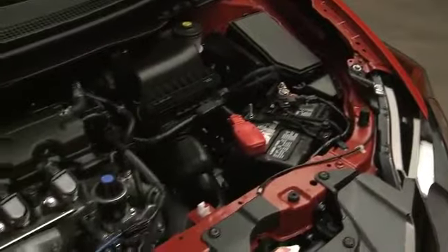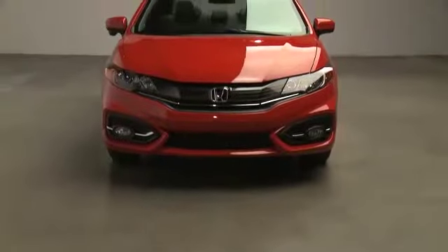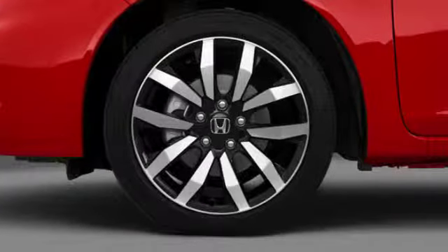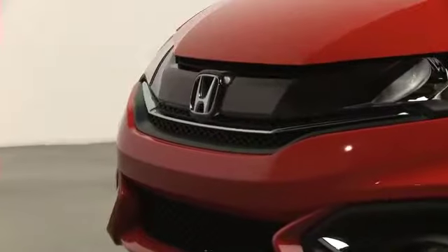The five-year powertrain coverage includes parts of the engine, transmission, transaxle, and drivetrain. If any of these parts happen to not work properly in your next five years of driving around Florida, come visit Hendrick Honda of Bradenton to see if it's covered.